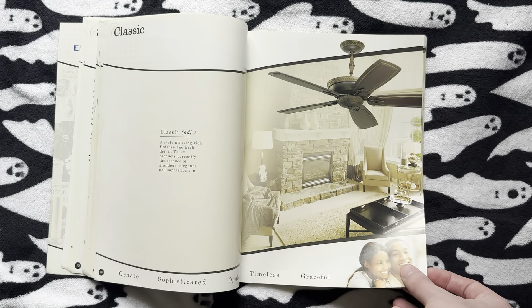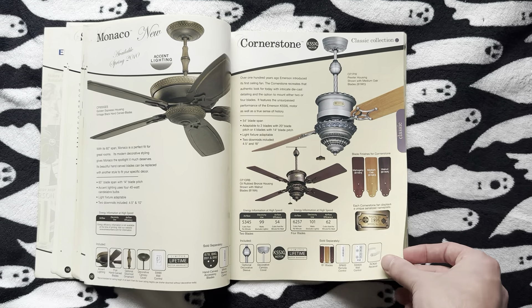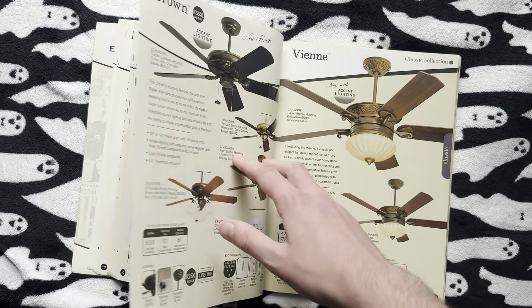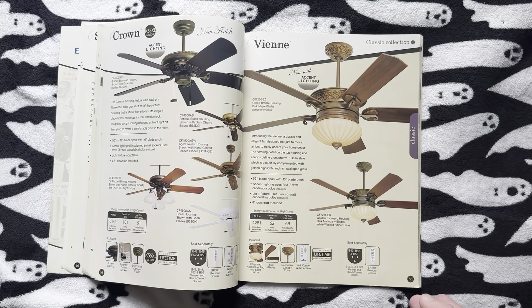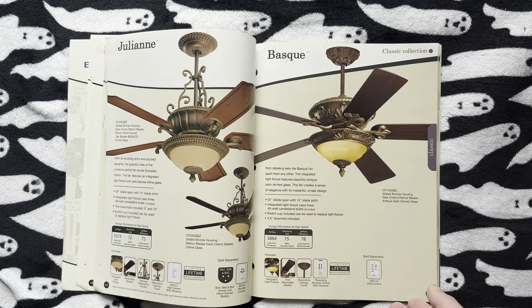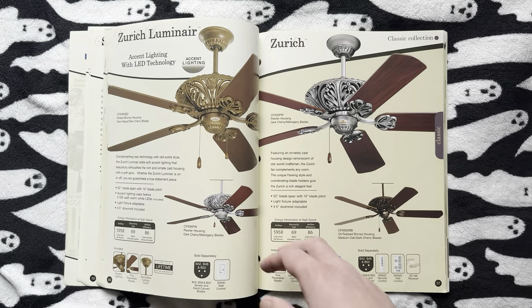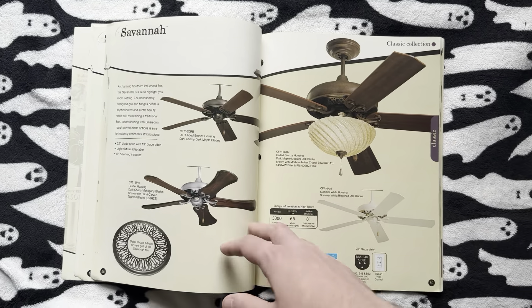Up next we've got the Classic — traditional, ornate, that sort of thing. We've got the Monaco and the Cornerstone, the Crown and the Vienne, the Julianne and the Basque — both renamed Kichlers. Then the Zurich Luminaire and the Zurich, and then the Savannah.